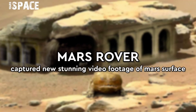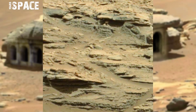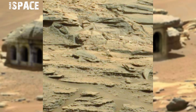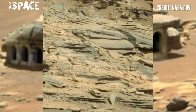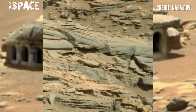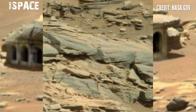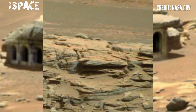Hello my dear friends, welcome back to our YouTube channel Mars Space. For more updates, hit the bell icon with thumbs up and please watch till the end. NASA's Mars rover Curiosity captured this stunning video footage of Mars' surface. NASA's Mars rovers, orbiters, and landers are sending scientific data from another planet to us across a distance of millions of miles away.